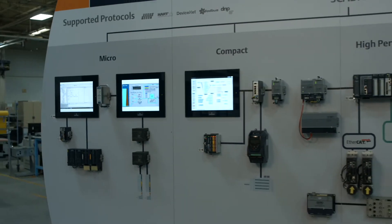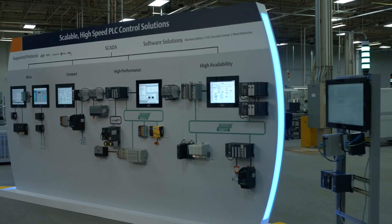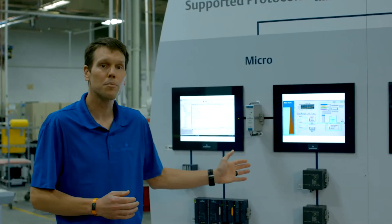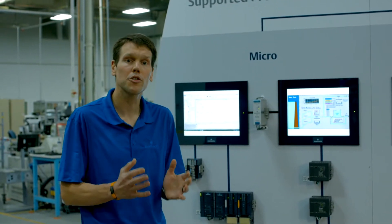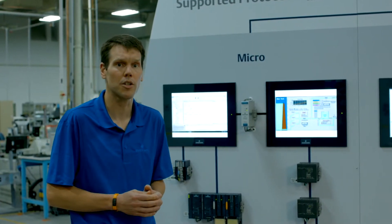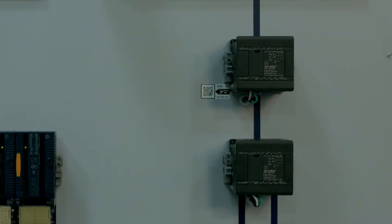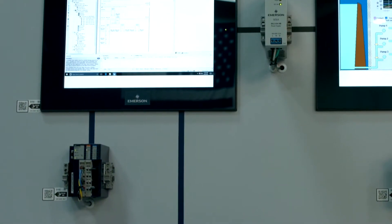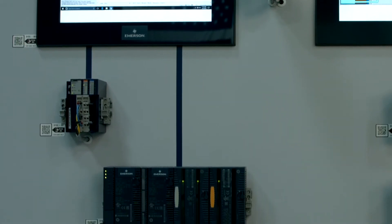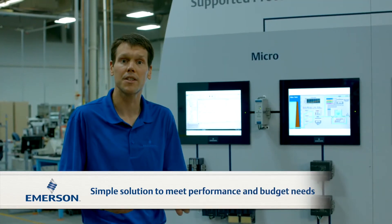We've got solutions scaling from micro solutions through compact, high performance, high availability, and we'll talk about a line level supervisory PLC as well. In your smaller machines, like conveying systems and case erectors, cabinet space is tight, so you need a small solution that's going to enable quick integration. Our VersaMax micro PLC can act as a standalone controller with 14 integrated IO. When your application expands, you can add an IO expansion module enabling it to accommodate up to 320 IO. This is a basic architecture that's going to help you achieve your performance goals and stay within your budget.